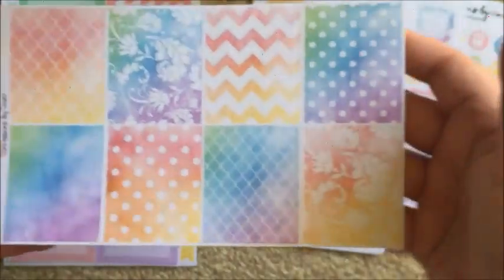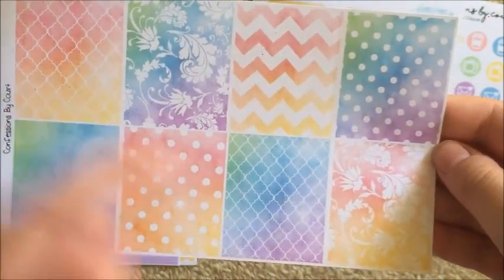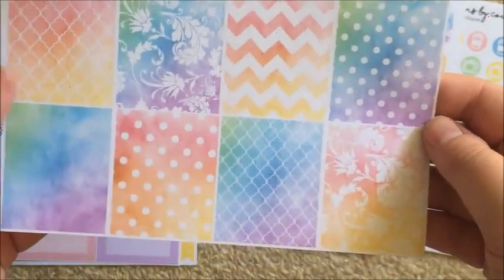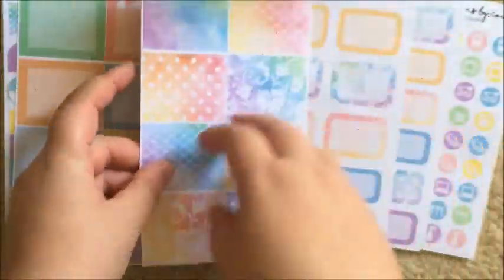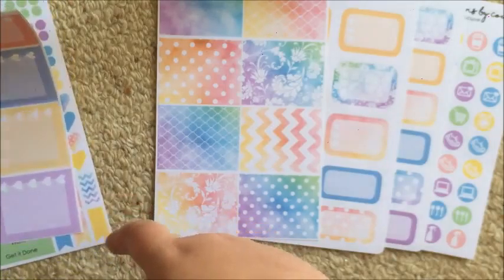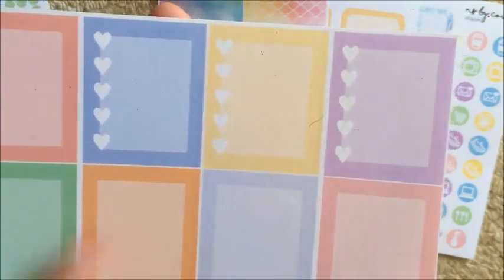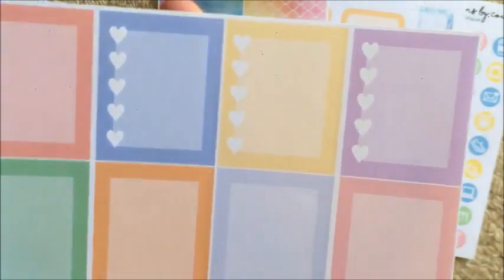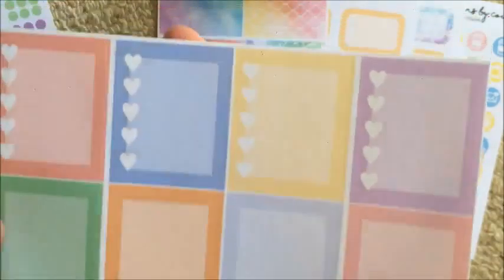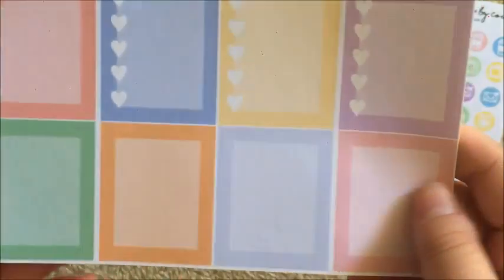Then you get the full boxes, which are absolutely beautiful - I adore these patterns, the watercolor is just really really pretty. Then you also get four heart checklists and four blank full boxes. I would suggest adding hearts to the blank ones too, because people are more likely to use eight full box checklists rather than four - but that's just me.